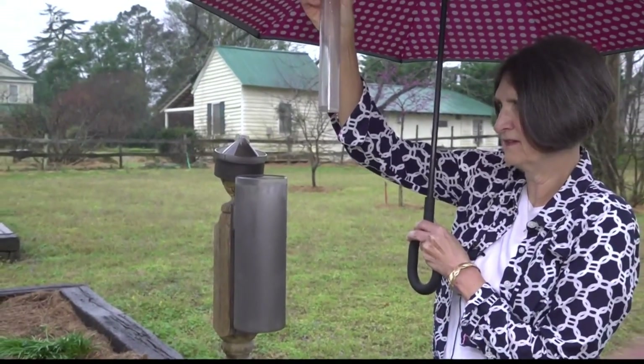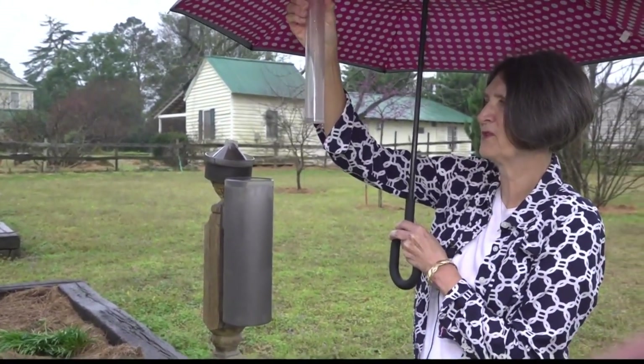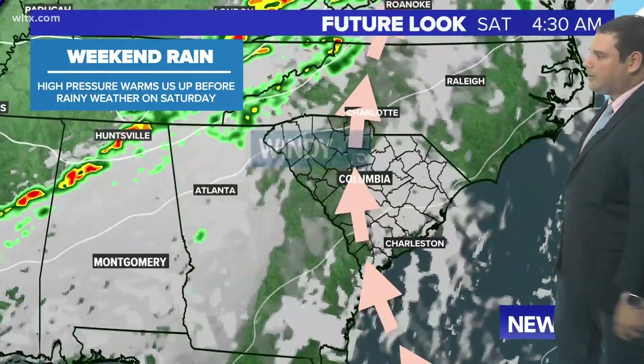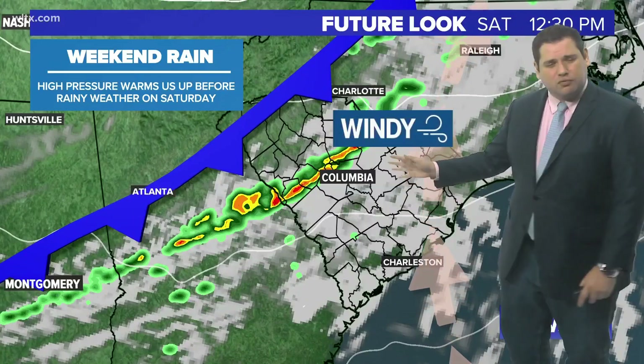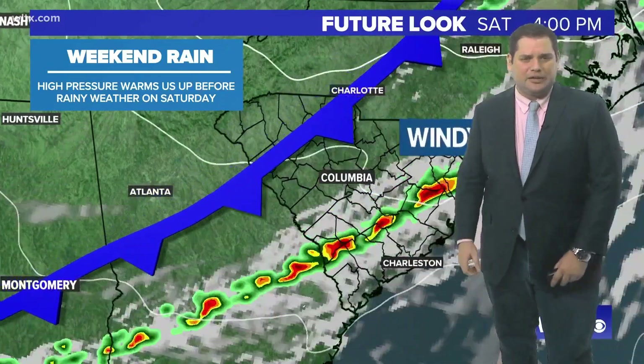A St. Matthews resident who has been sending in weather reports for 14 years from her backyard says she's been interested in the weather for a long time. Winds will start to increase out of the south ahead of this line of showers and storms that looks to move through late morning and into the midday.